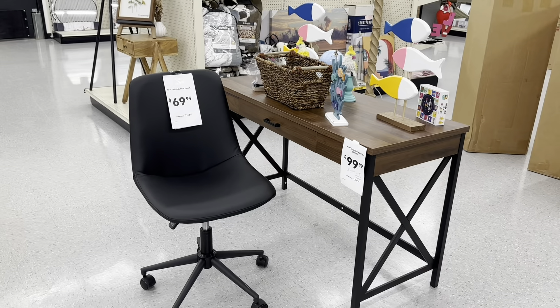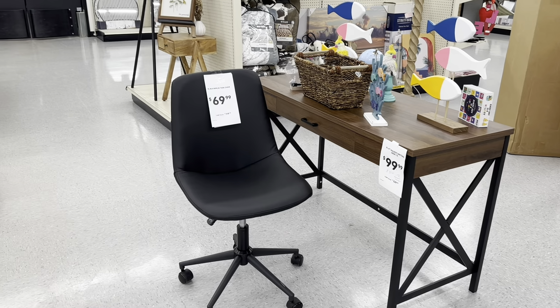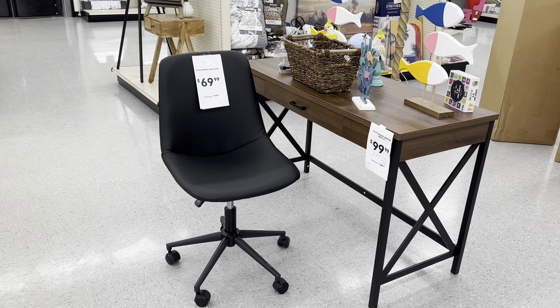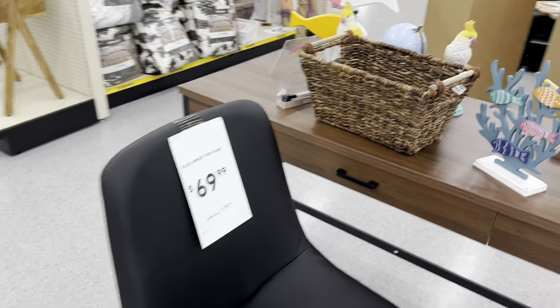Quick question, guys — where can you get a desk, a beautiful well-made desk, and a nice chair for under $200? If you know, let me know — but I know where you can get it.